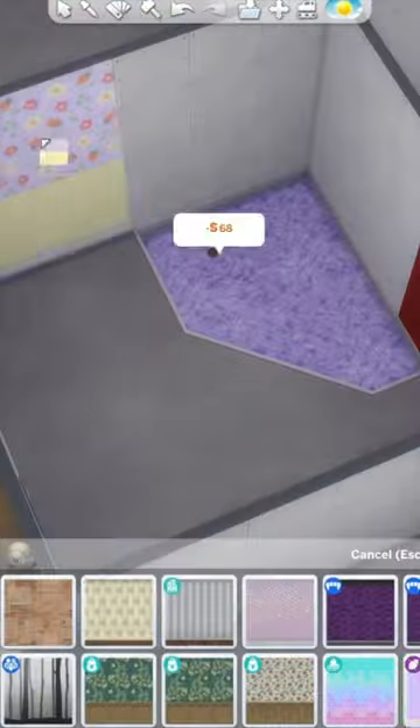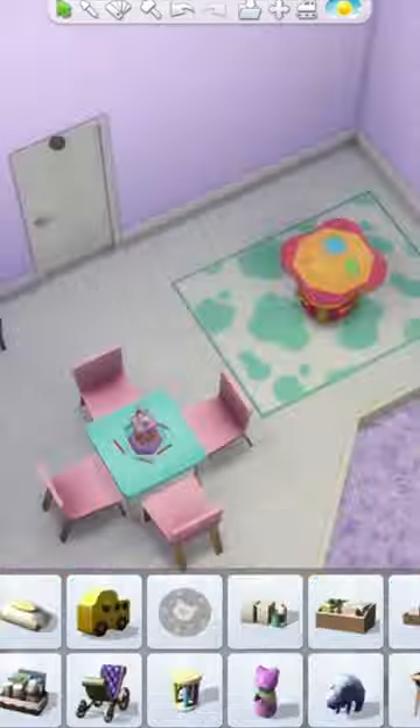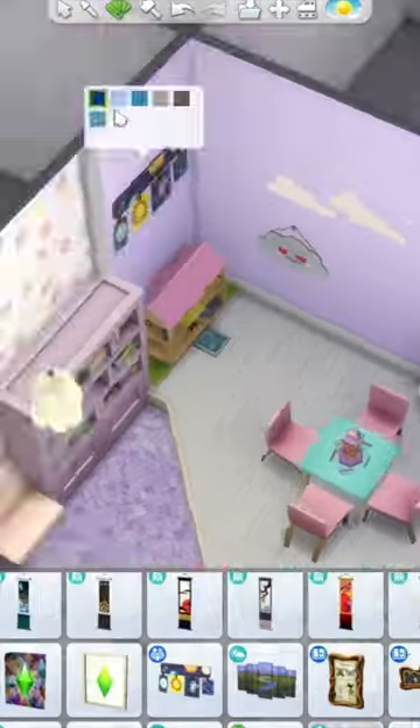The last room I decided to make was going to be a kids play area slash nursery. This included a reading pit as well as loads of fun activities that the kids could do together. And there we have it, our five rooms done.